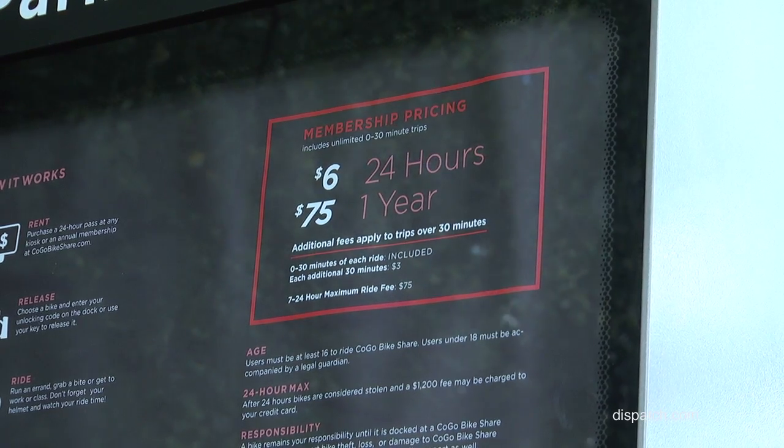You can either get an annual membership for $75, or the other option is to get a day pass, which is $6 for unlimited rides for 24 hours.